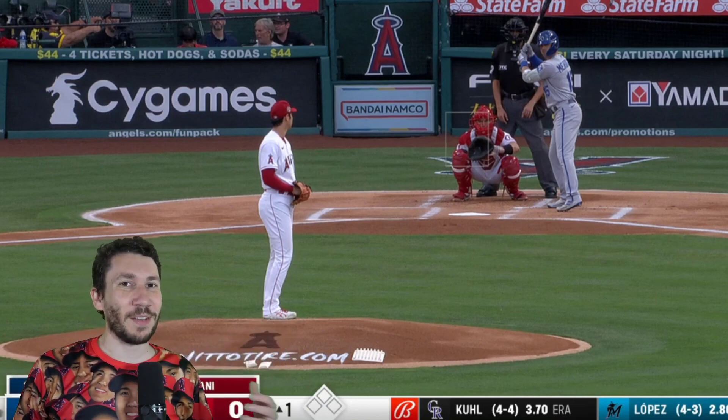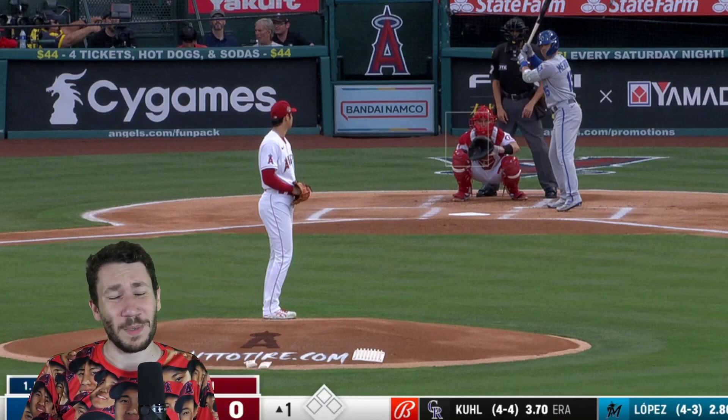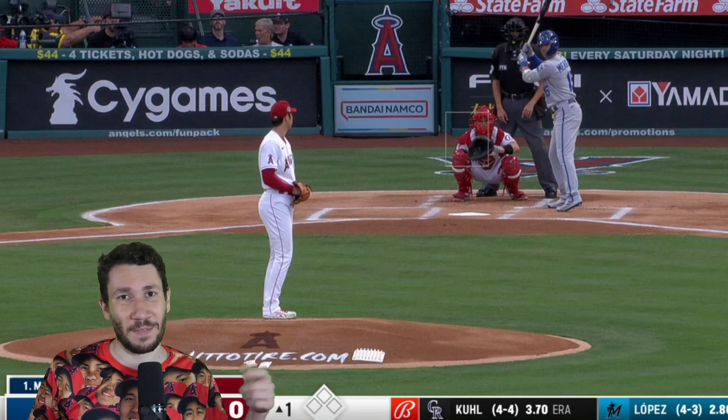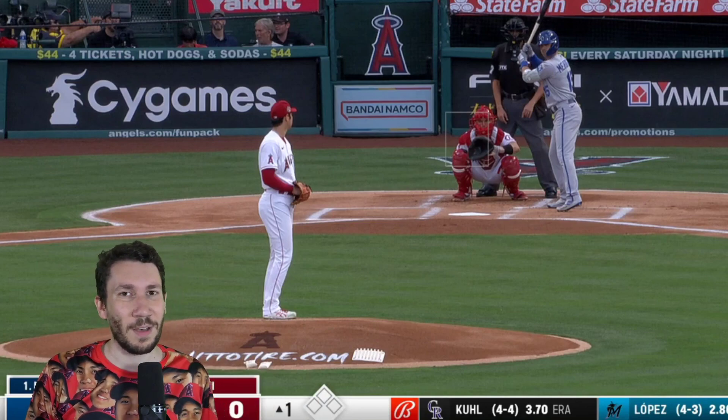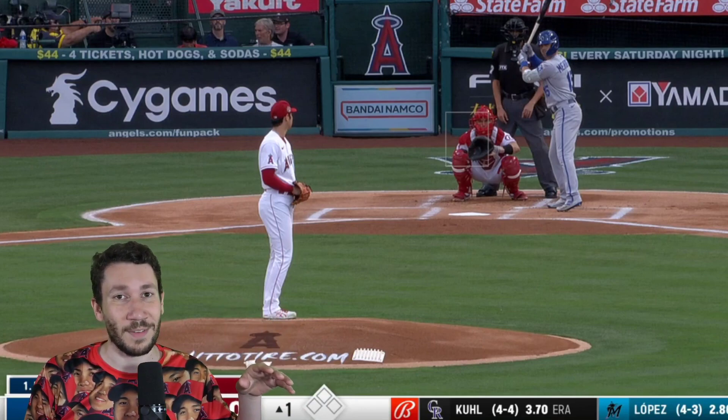Welcome to another pitch video breakdown. My name is Nick Pollack, founder of PitcherList.com. You've got to go there for everything you need baseball-wise. We have so many articles every single day, podcasts galore. The Nick and Alex baseball show is my favorite thing — definitely check it out on this channel. I was a college baseball pitcher and pitching coach and travel baseball coach and all that stuff.